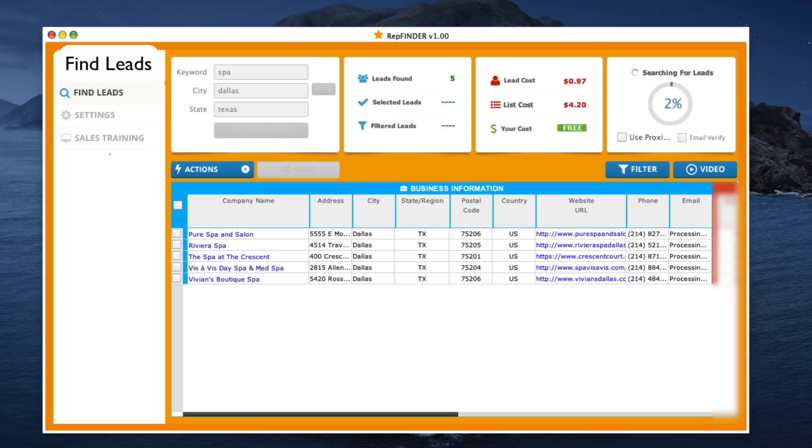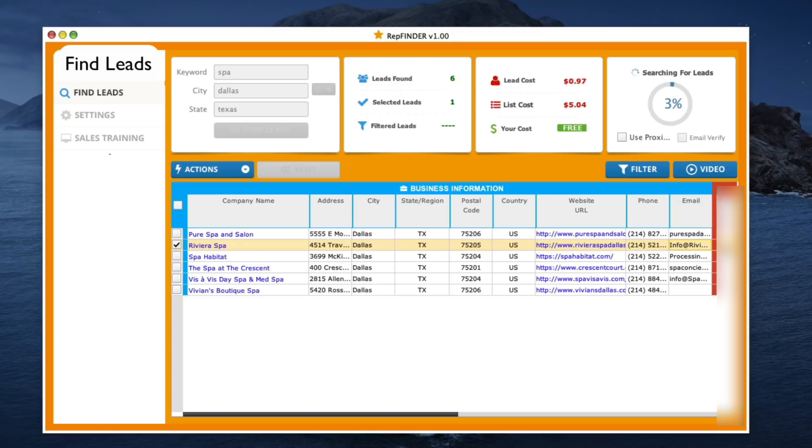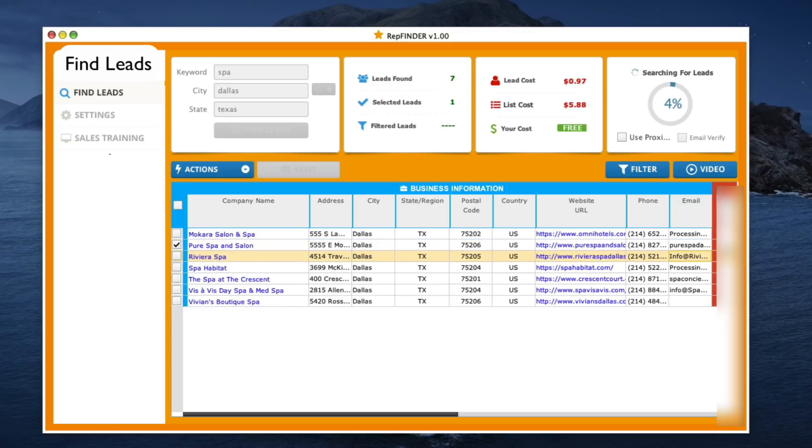You're going to see very quickly that we're finding all these big spas in Dallas right now — we're finding their address, their number, their website, and their email addresses as well. And on the right here, you're going to see this blurred out area. We have a proprietary algorithm that finds very specific data that reveals what businesses need the most, and importantly, what services that you can sell to those businesses.